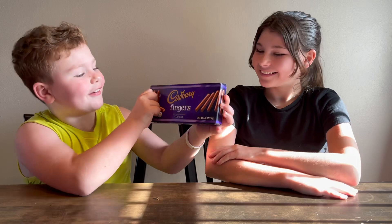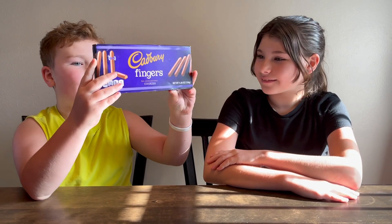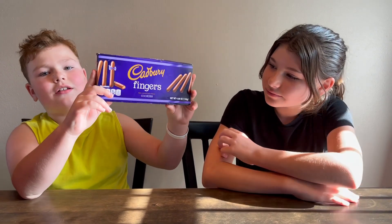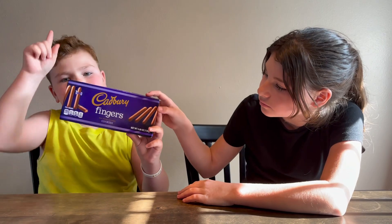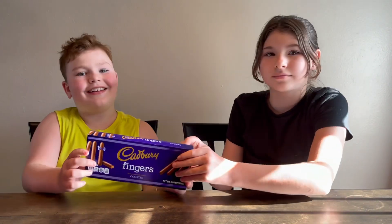So let's try it. They're called Cadbury Fingers and they're like little — it's like a cookie. Yeah, it's a cookie, kind of like sticks but a little thick.